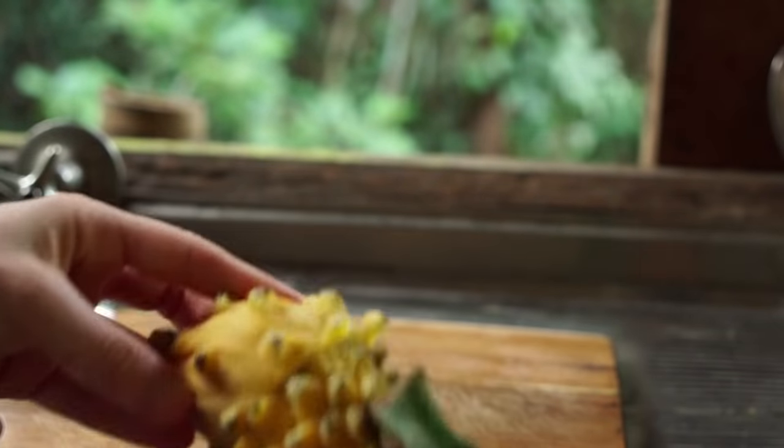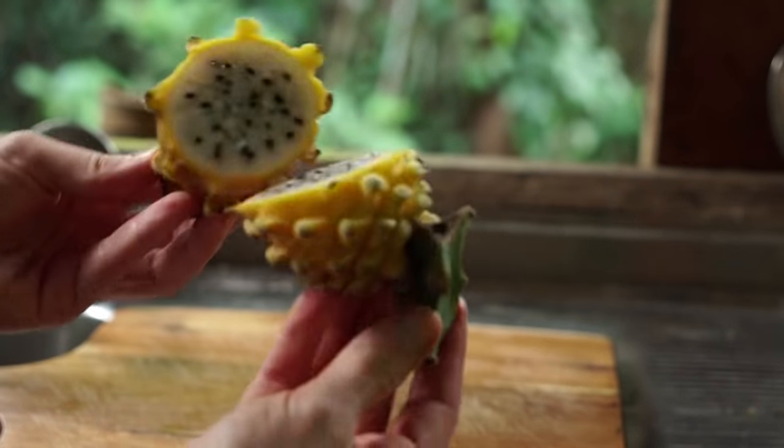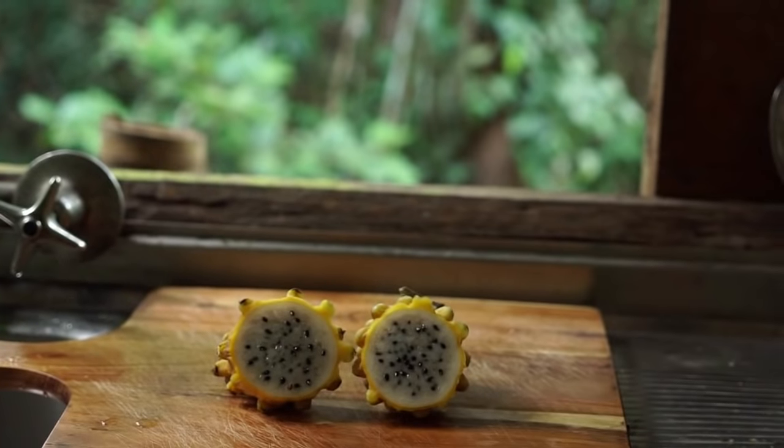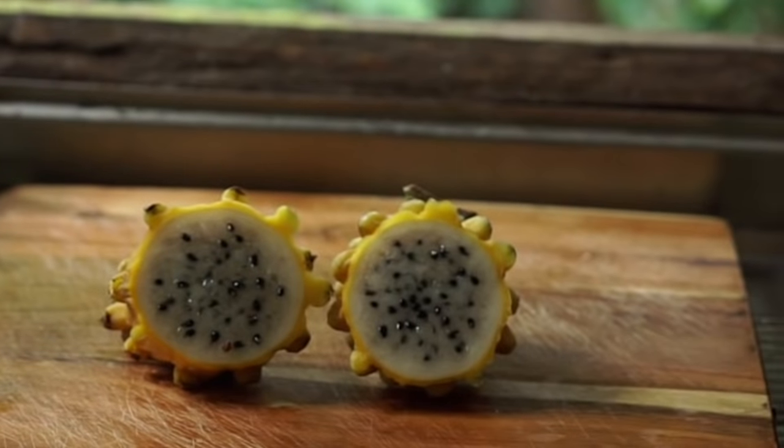This is pitahaya, or you can call it dragon fruit. It is definitely a bit of a laxative and it can really give your colon a good clean out. Definitely try it if you're feeling a little bit backed up.